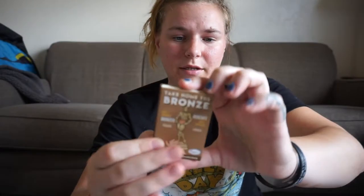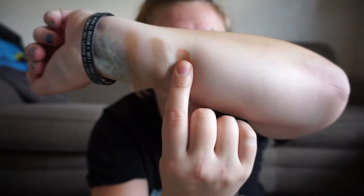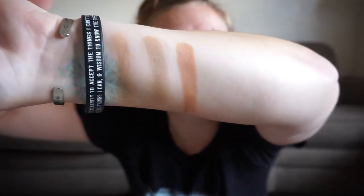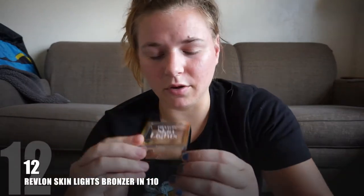Number 13 is the Bomb Take Home the Bronze Anti-Orange Bronzer in the shade Thomas. I had one in the shade Oliver and I feel like I slightly liked that one a little bit better, but I don't have it anymore. This one has a slightly more red undertone than I normally go for — you can tell it is a lot more of a reddish-orange bronzer on my skin tone. It is a matte bronzer; I like matte bronzers more, though some sheen is all right.